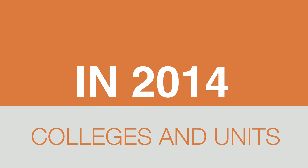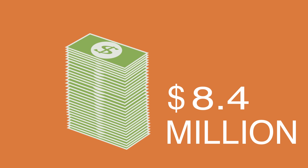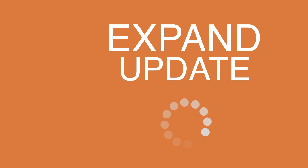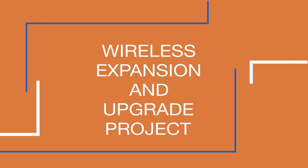In 2014, colleges and units across campus pledged $8.4 million to expand and update the Wi-Fi coverage in academic spaces at the University of Illinois. In March 2016, the halfway point of this three-year effort, the wireless expansion and upgrade project is under budget and ahead of schedule.